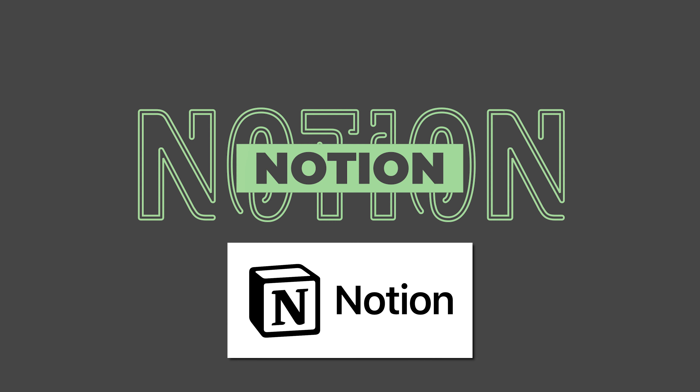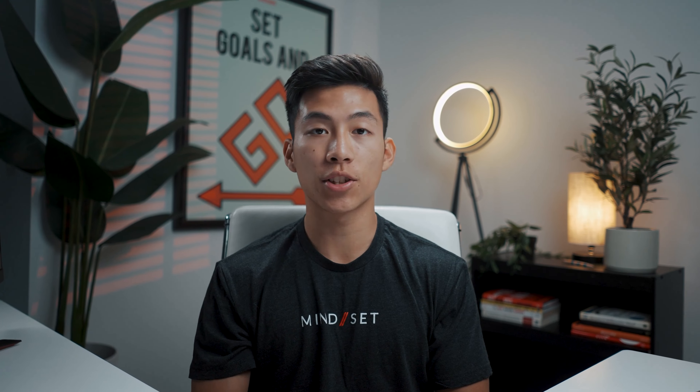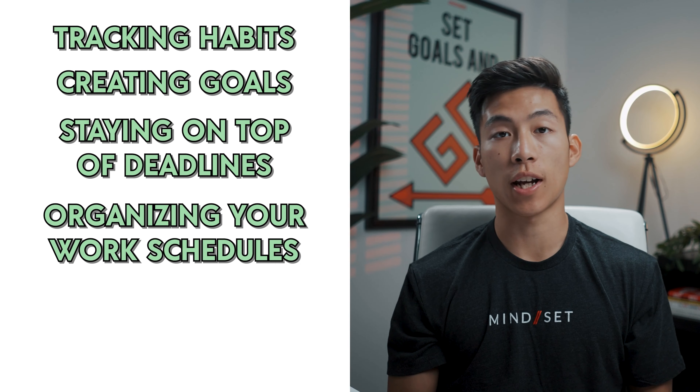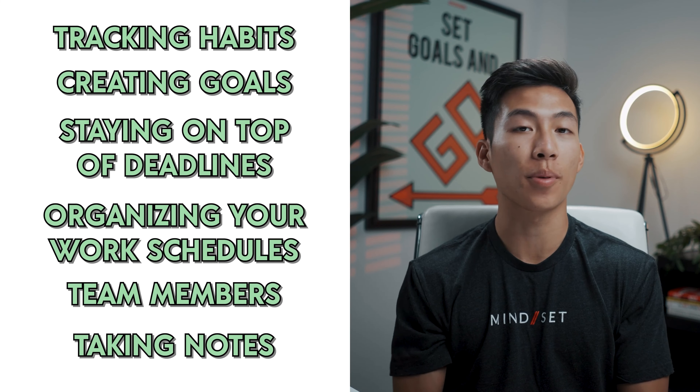Starting off at number five, we have Notion. Notion is a great platform because of its all-around usefulness. You can literally store everything in Notion, whether it be your personal or work life — things like tracking habits, creating goals, staying on top of deadlines, organizing your work schedule, team members, taking notes, and the possibilities are pretty much endless.